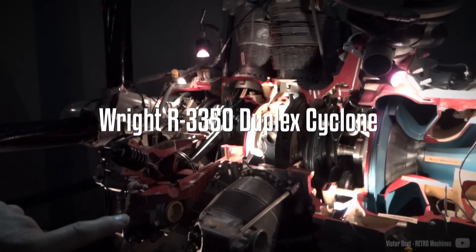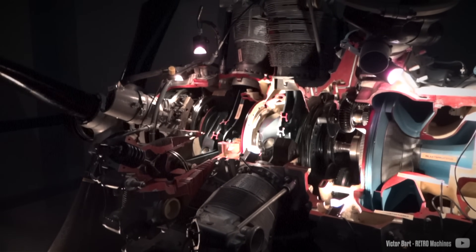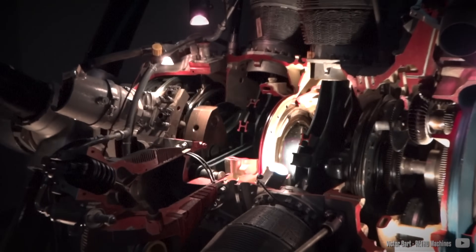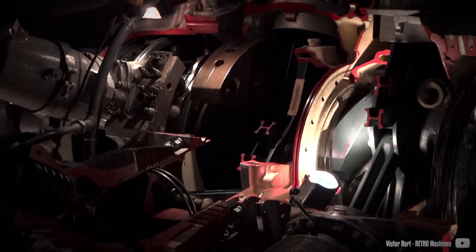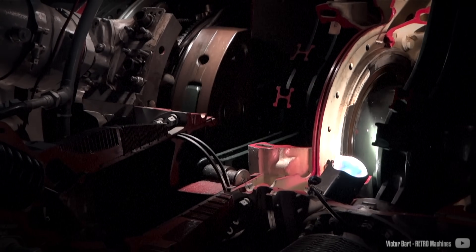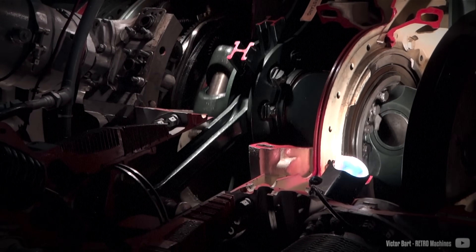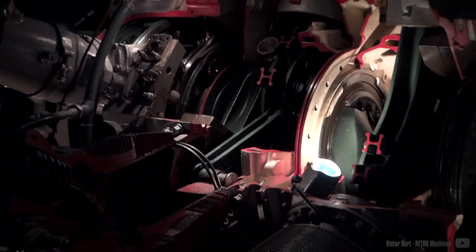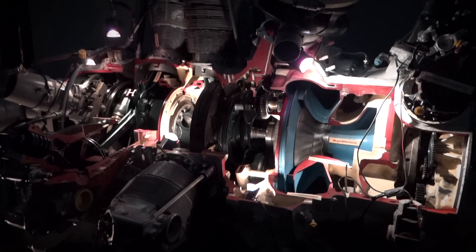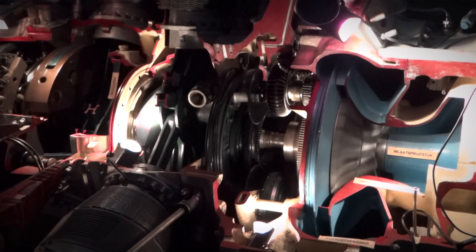Work on the R3350 engine commenced in January 1936, and by May 1937, they had successfully conducted the first test run. The base architecture was done, but the engine was far from ready for an aircraft. During this period, the focus was primarily on the development of a smaller 14-cylinder R2600 Twin Cyclone engine, and progress on the Duplex Cyclone was slow, mainly due to its intricate complexity.